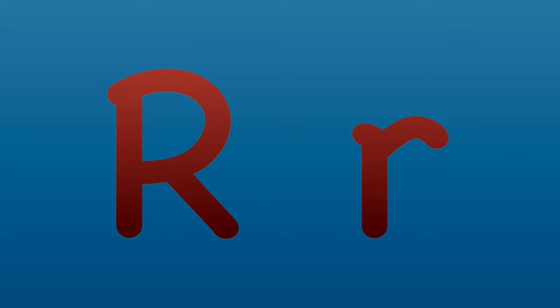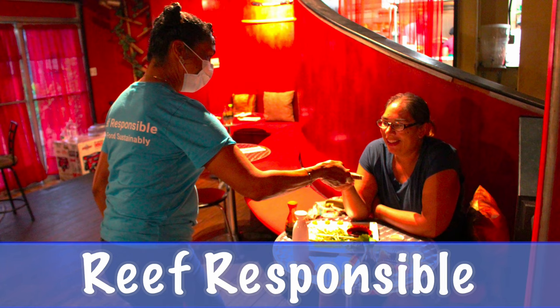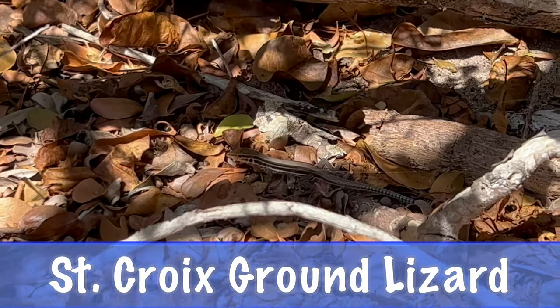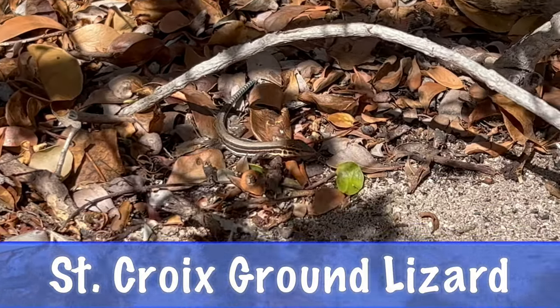R is for Reef Responsible. The Division of Fish and Wildlife promotes good seafood choices through the Reef Responsible program. S is for Saint Croix ground lizard, an endangered species in the Virgin Islands.